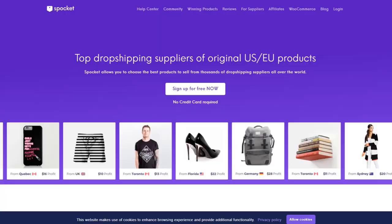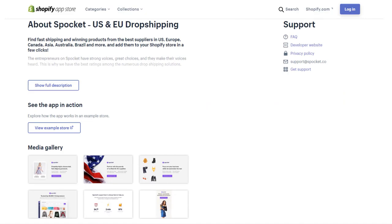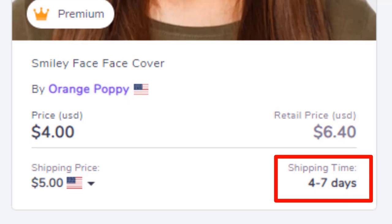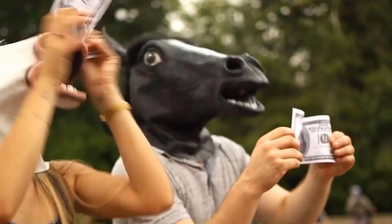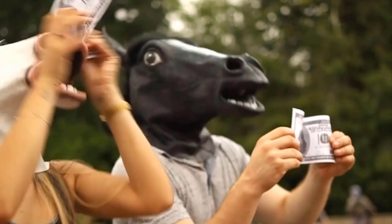With the current situation going on in the world right now, everyone is always asking me where to find US and EU suppliers. Have you ever heard of Spocket? Spocket is a top-rated Shopify app for that purpose — it allows you to choose the best products to sell from thousands of dropshipping suppliers all over the world. It will allow you to get faster deliveries, which means more satisfied customers, less chargebacks, and more cash for you. Don't take my word for it — click the link in the description of this video to try Spocket for free for 14 days.